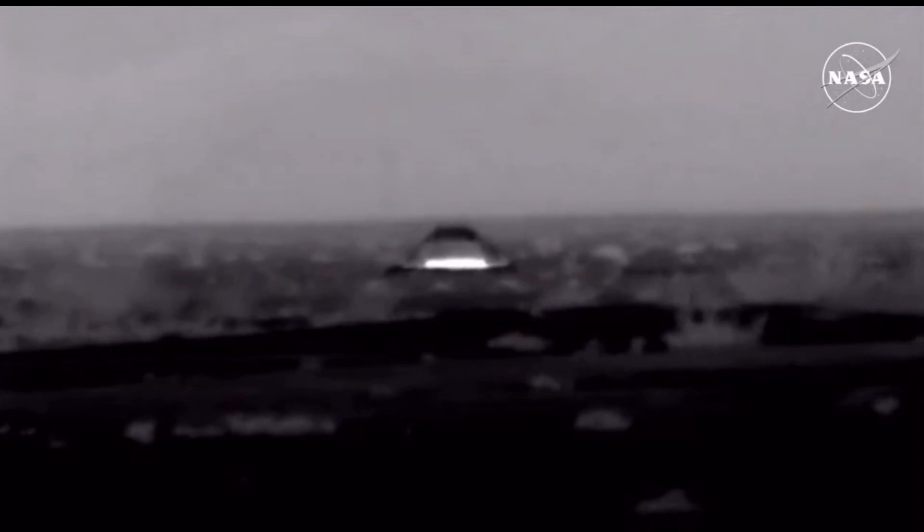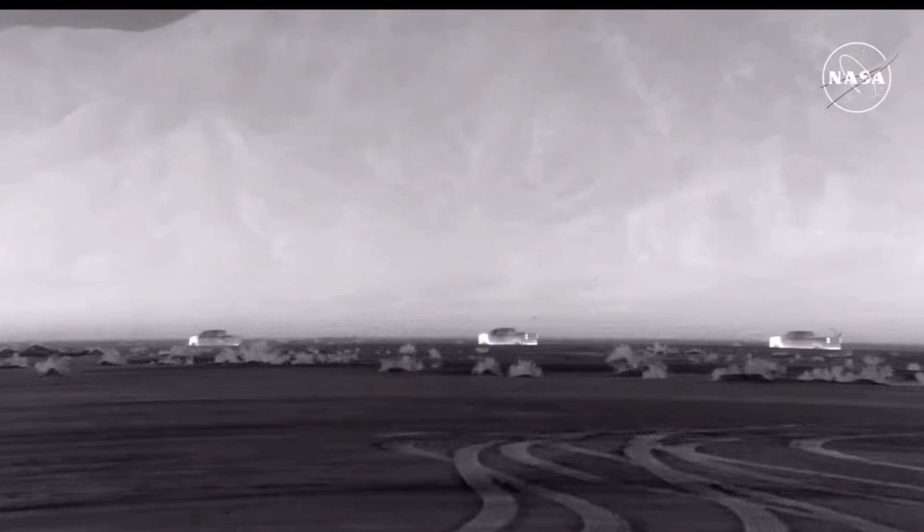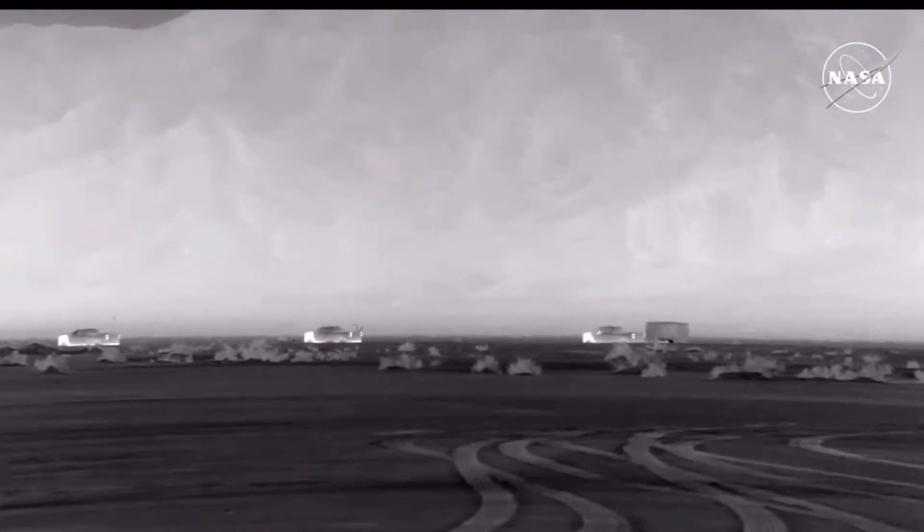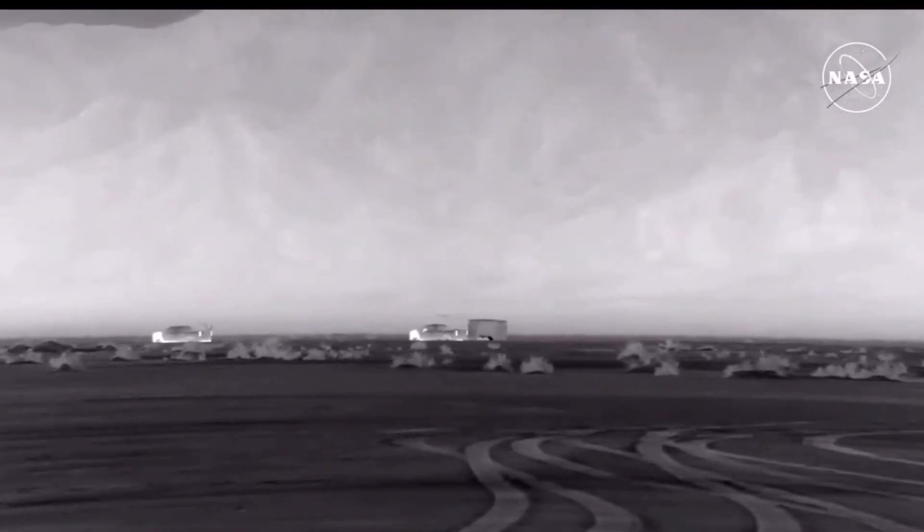A view here of Starliner at its landing site in White Sands Space Harbor. The recovery team is on the move. Our colleagues Leah Cheshire and Josh Barrett out there may be able to give us one last update.